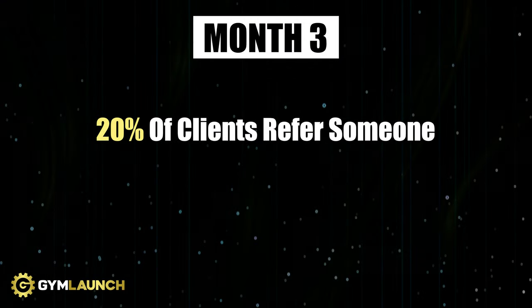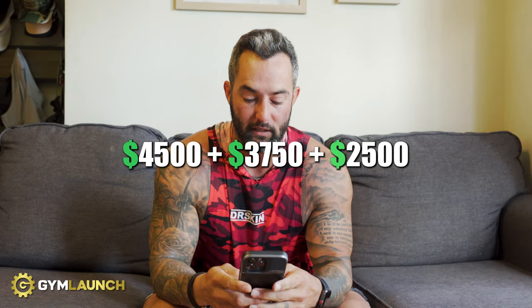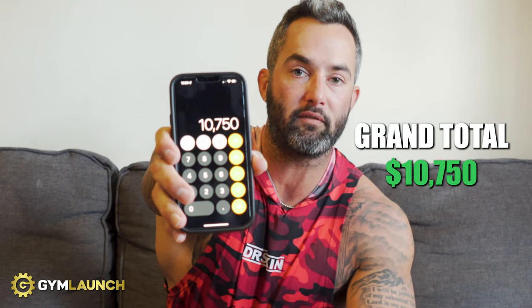Month three, they're still doing everything organically — social posts, community outreach, focused on referrals. Industry average: no more than 10% of clients refer someone monthly. Being generous, let's say 20% refer someone and you close all of them — that's 6 new people. Now they have 36 members times $125 equals $4,500. Month three total: $4,500 plus $3,750 plus $2,500 equals $10,750 in 90 days — averaging $3,500 per month. That barely covers rent and expenses. They're breaking even or losing money, with 36 clients and no dent in the $50,000.